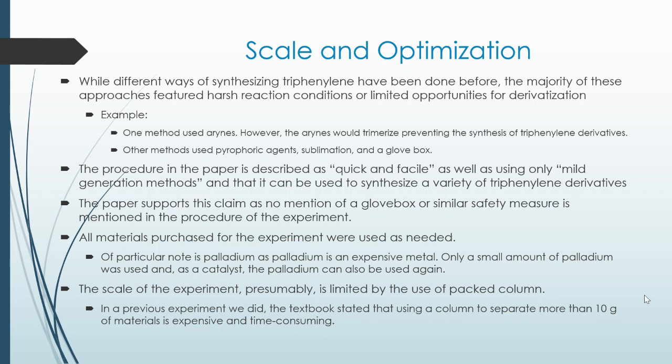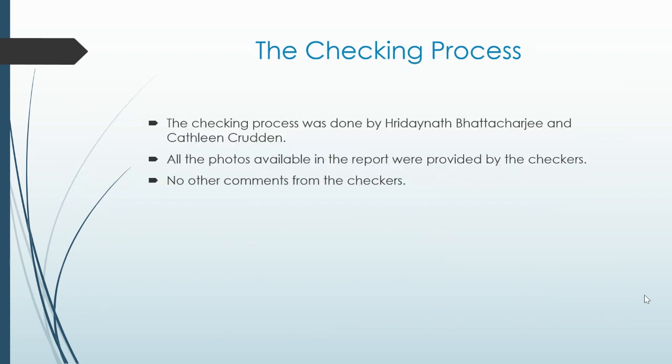The scale of the experiment is presumably limited by the use of the packed column. In a previous experiment done in our lab, the textbook stated that using a column to separate more than 10 grams of material is expensive and time-consuming. The checking process was done by Hradayna Baturgidi and Kathleen Cruden. All the foils available in the report were provided by the checkers, and no other comments came from the checkers.